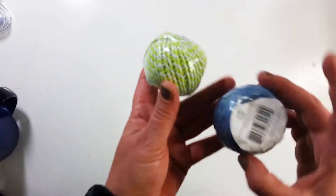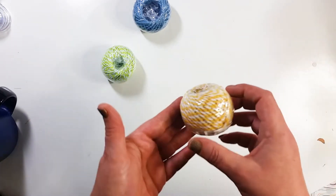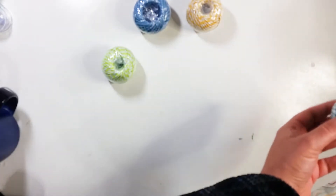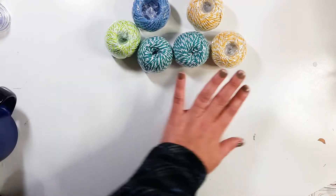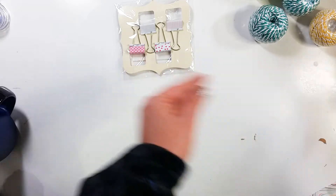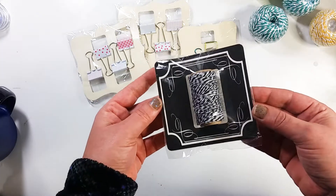Everything else I'm getting ready to show you is 19 cents. I got this jute twine — green, blue, yellow. All of these were 19 cents. Then one more — and a ton of clips that were 19 cents as well. And another twine: black and white.